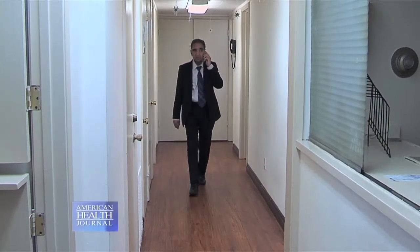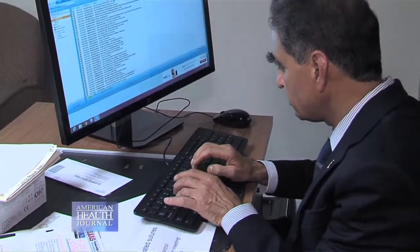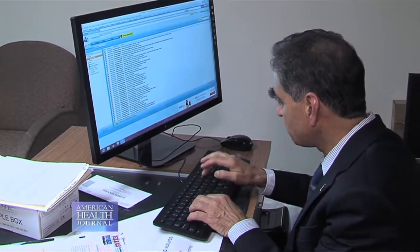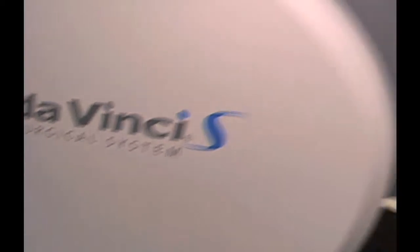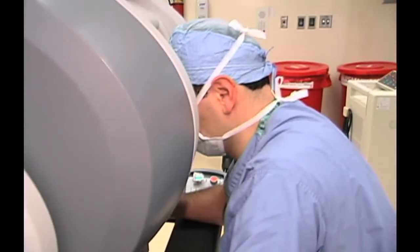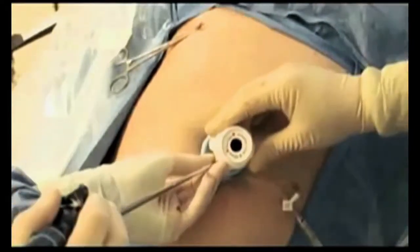I have been doing these procedures for about a year and a half now. I would say I have a 98 to 99 percent success rate doing single incision robot surgery. I have done the maximum number of single incision gallbladder surgeries in this hospital, and I was told by the da Vinci people that I have done the most surgeries like that in all of Southern California.